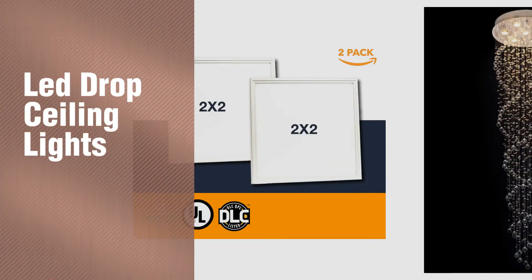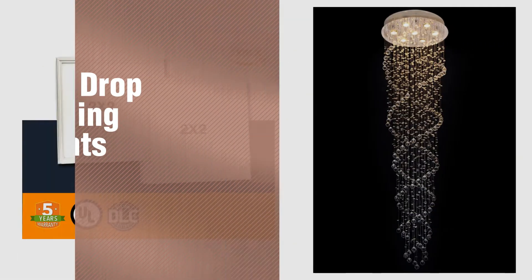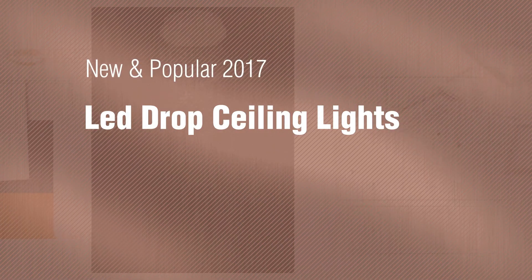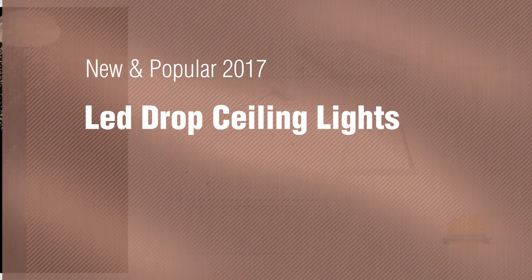If you're looking for LED drop ceiling lights, here's a collection you've got to see. New and popular 2017 LED drop ceiling lights.